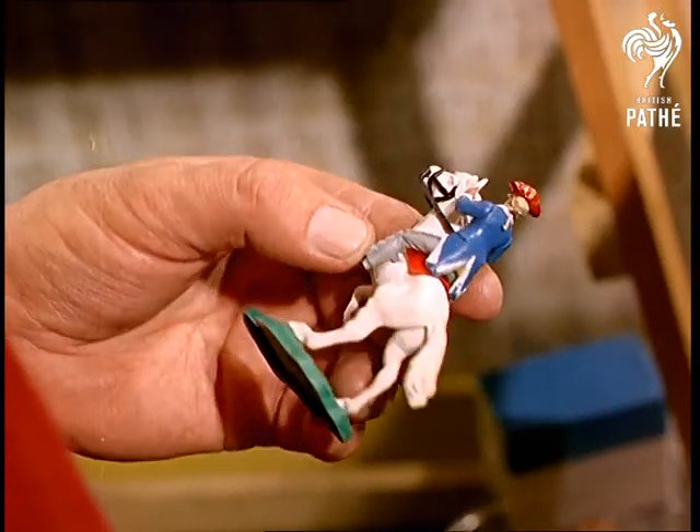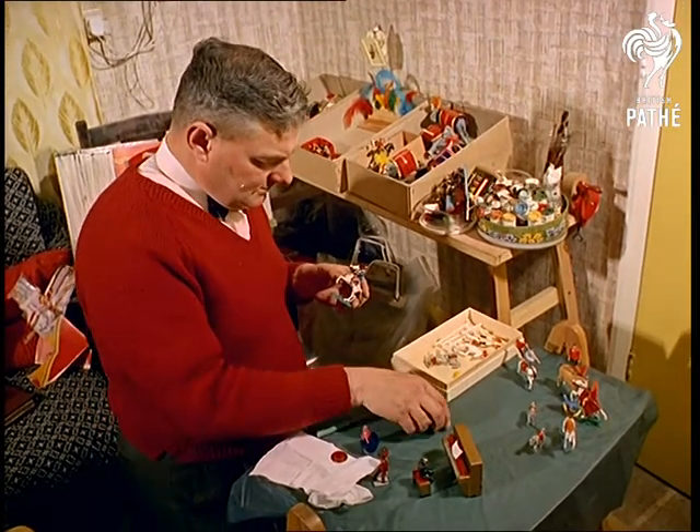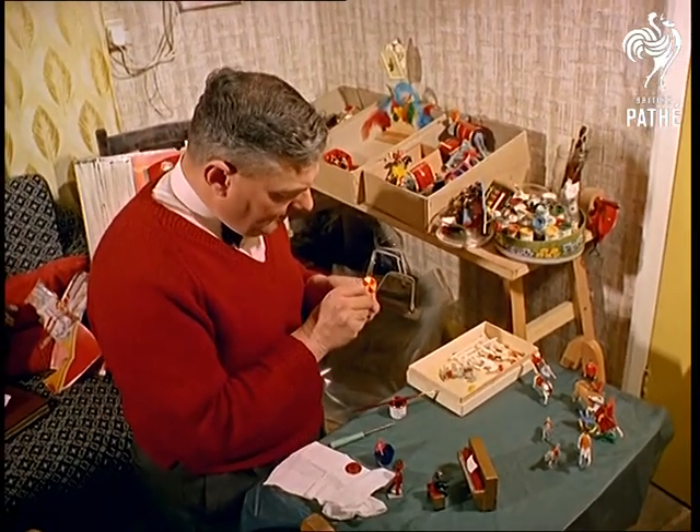None of the animals or humans which swing round on the tabletop turntable are more than three inches high, but the toys take plenty of time to adapt to the needs of the Gumbrill circus.